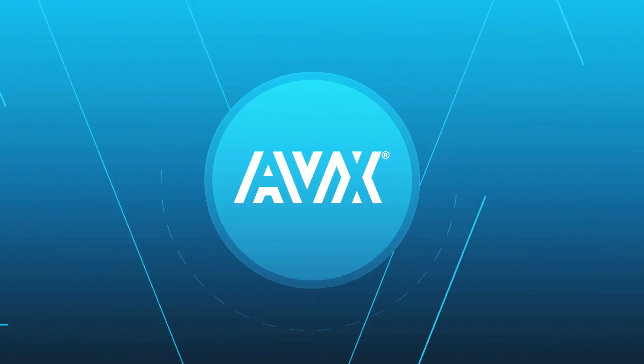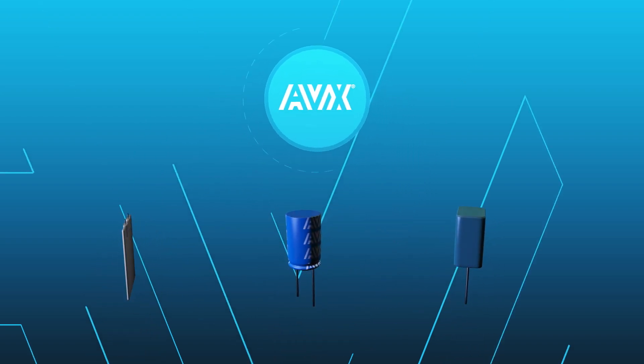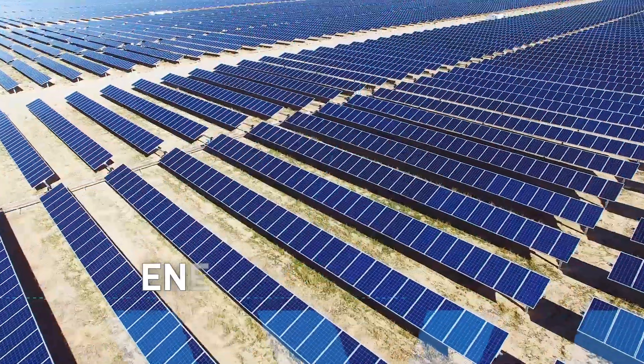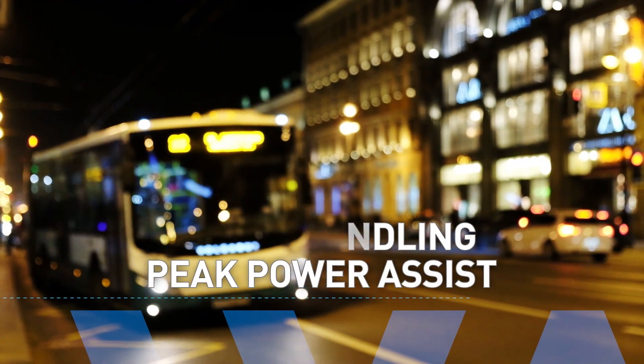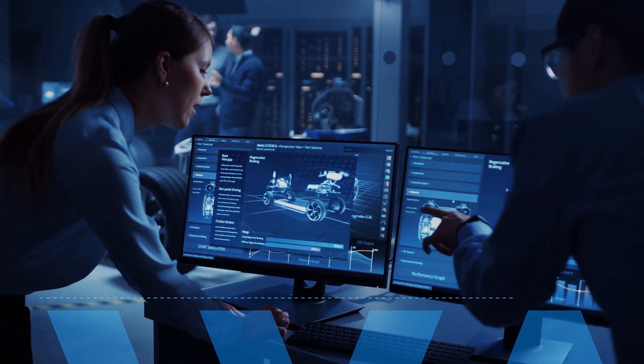Supercapacitors have quickly become recognized as an excellent compromise between electronic and dielectric capacitors, as well as for their increased power handling capabilities. New engineering designs for the next generation of energy harvesting, pulse power handling, peak power assist, and backup applications are leveraging supercapacitor technology.